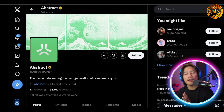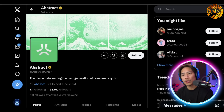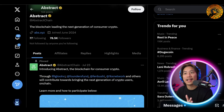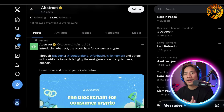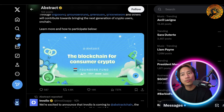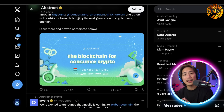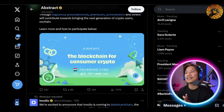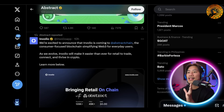Let's head on to their X account — they have a lot of posts and tweets you could check out. In the evolving landscape of consumer crypto, Abstract emerges as a leader determined to bring blockchain technology into everyday life. While blockchain is often heralded as a game changer, its complexity has kept many from joining the movement.